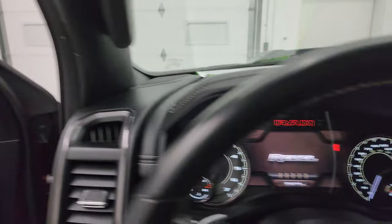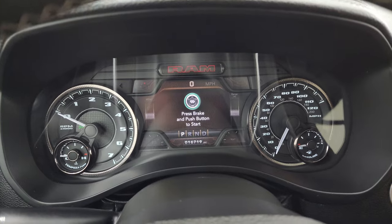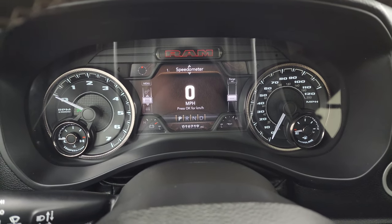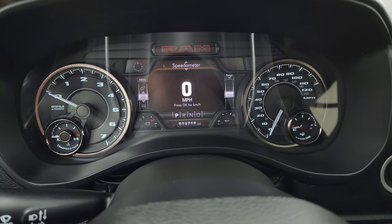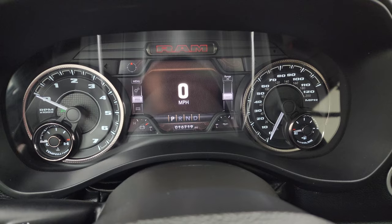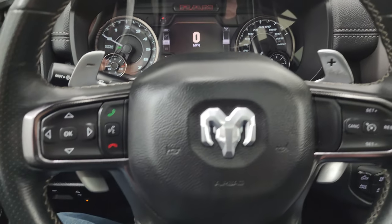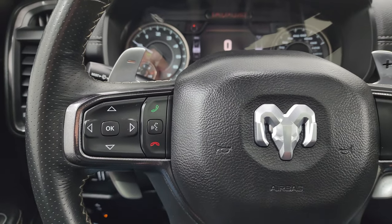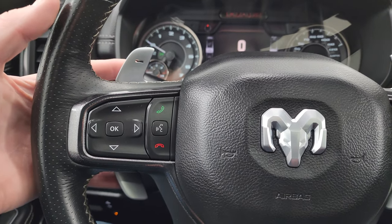Hopping inside — this one has 16,719 miles on it. You get the 7-inch LCD display, digital speedometer, compass display, battery voltage, and oil temperature — you can change all those corners to read whatever you'd like. The instrument cluster is very nice and clean. It comes with the heated leather-wrapped steering wheel, cruise controls on the right, Bluetooth and information center controls on the left, audio controls on the back of the steering wheel, and you get the paddle shifters.